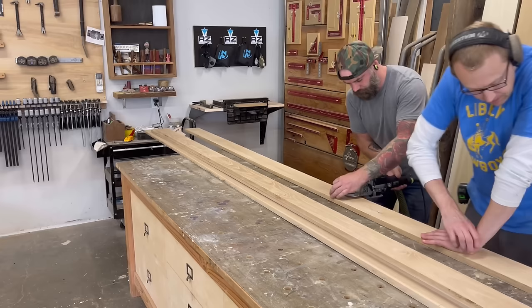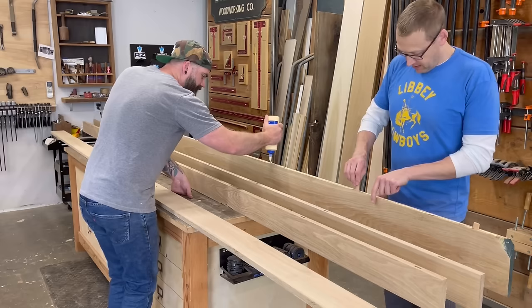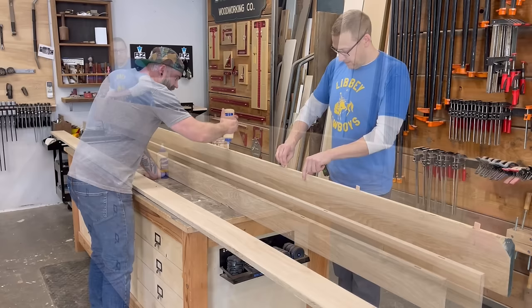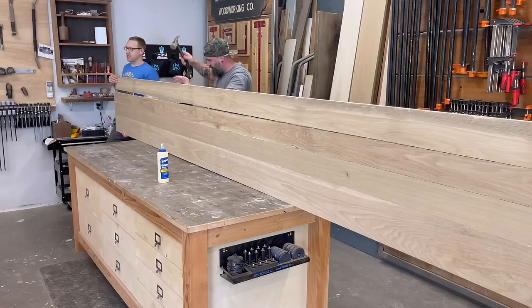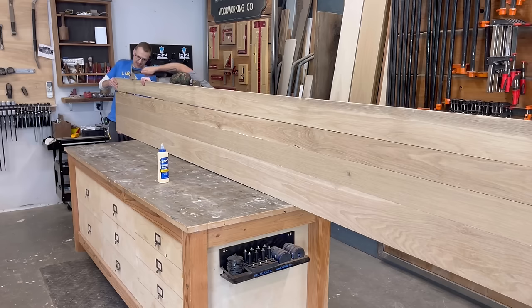Because the boards were so long, we put some dominoes in between each board for alignment to make the glue-up a lot easier. I started spreading glue between each joint and Keith came behind me and plopped in the dominoes. Keith liked to make fun of me during this build for how many times I used the word 'plopped' — like, I plopped this into place, I plopped that into place. Hey, 'plopped' is a good word and I'm going to use the hell out of it. Just step off, Keith.